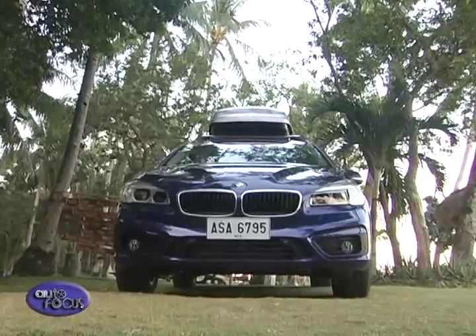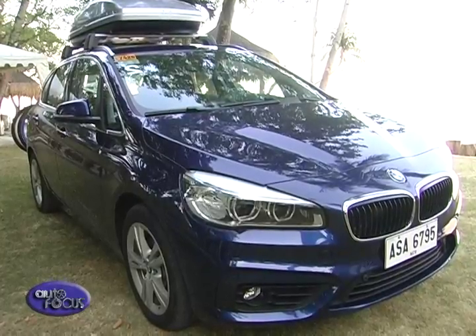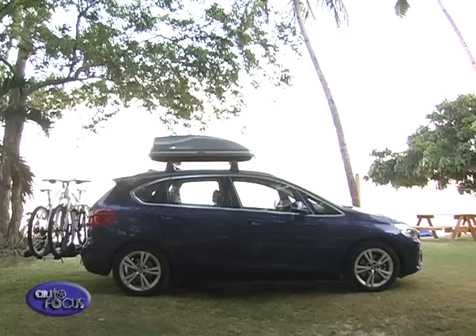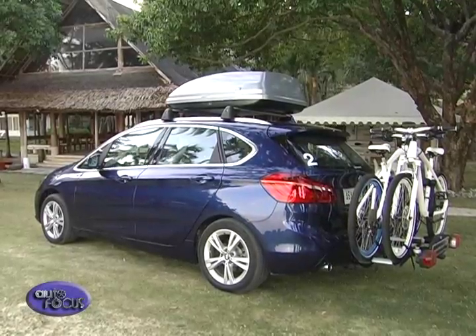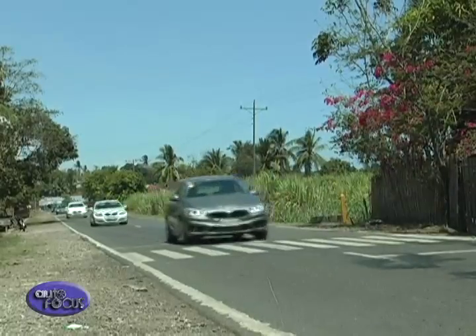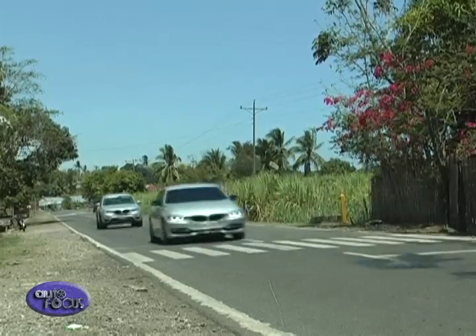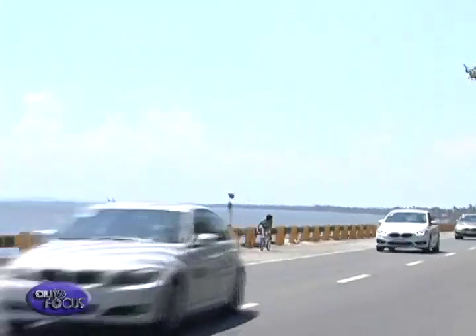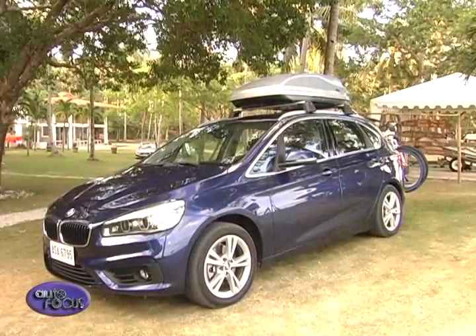The 2 Series Active Tourer is the first-ever multi-purpose vehicle body type from BMW. BMW has never been known for creating minivans, but we've decided to enter this segment because it's a place for growth in the market worldwide. In doing so, we had to make sure this car would have everything you'd need in an MPV — space, fuel efficiency, practicality, and accessibility. But in addition, we wanted it to be a BMW MPV, something worthy of having our brand on it. So we made sure it has the latest driving technologies and a very dynamic and sporty-looking exterior.